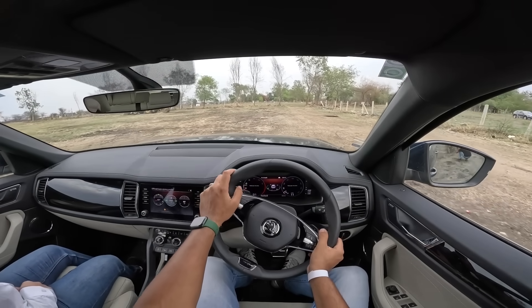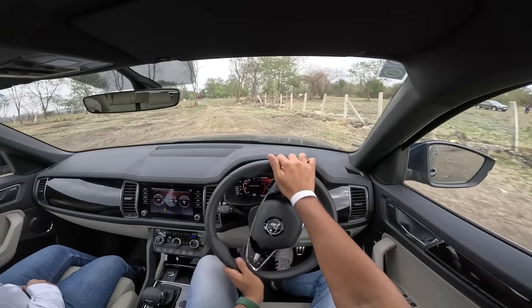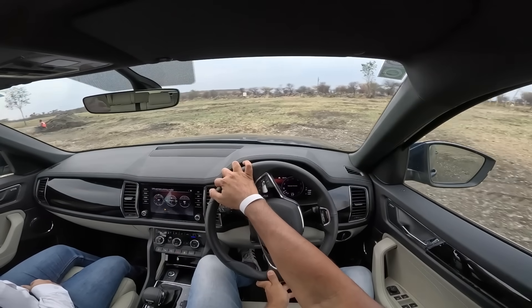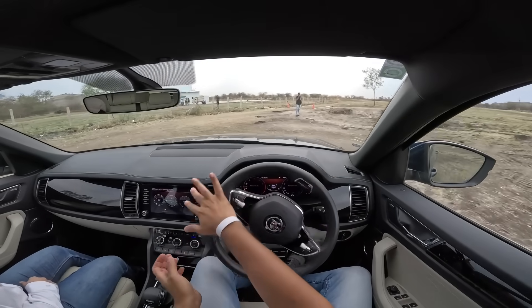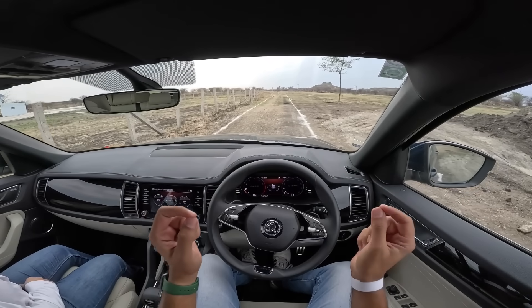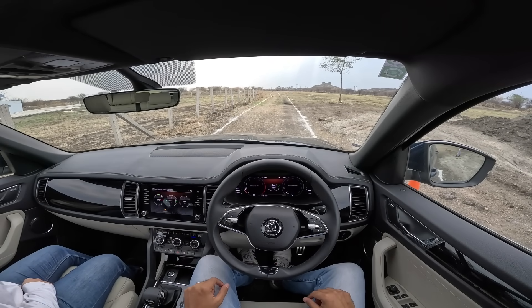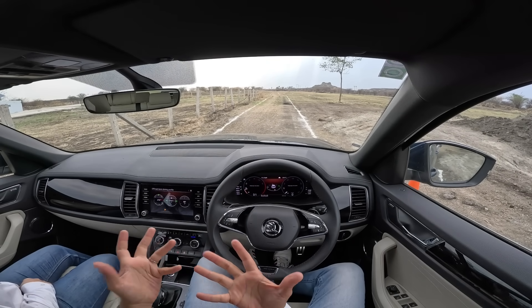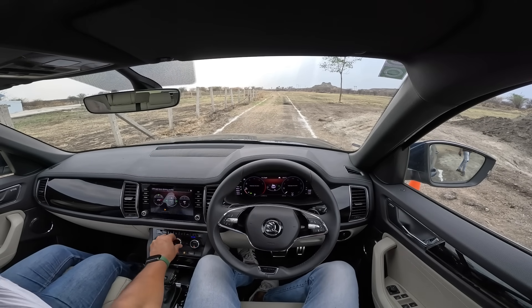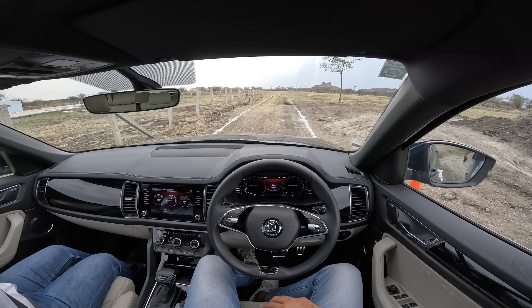The off-road section is complete. The car can be driven straight to the airport after this. Parking between the poles, and the instructor confirms this driver was the fastest to complete the entire off-road section.